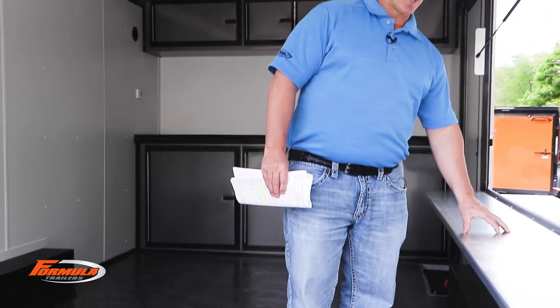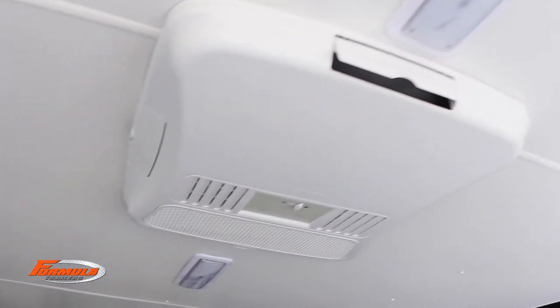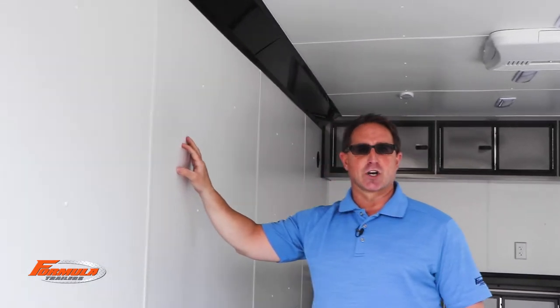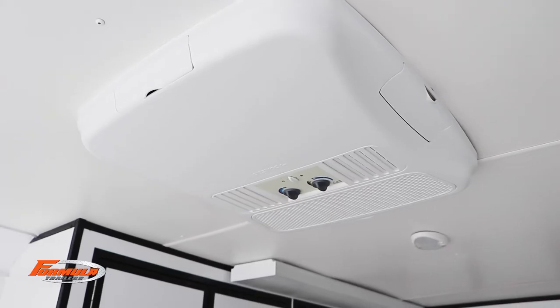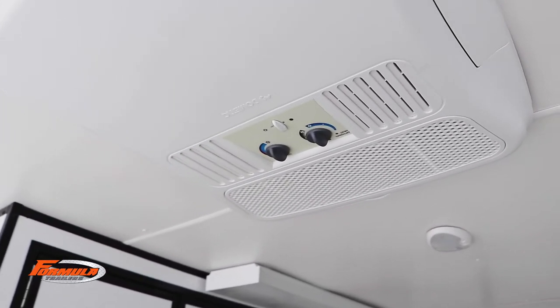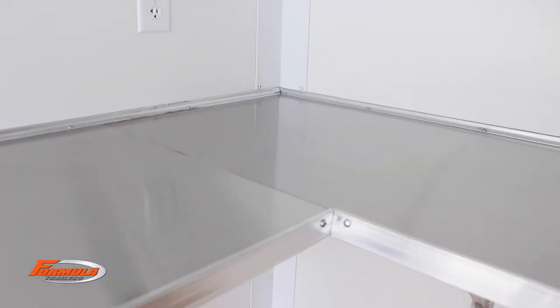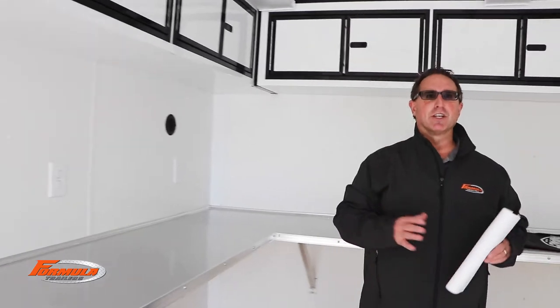Interior counter — we actually did a 12-inch aluminum interior counter, and you can do this in multiple lengths. We also have an 11-inch LED deluxe dome light, white vinyl insulated ceiling, 9-millimeter white walls, and we do 13,500 and 15,000 BTU air conditioners. All of our air conditioners have heat strips standard. This is a mill finish shelf 24 inches deep — that's also an option.